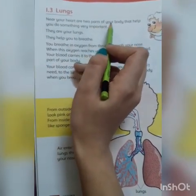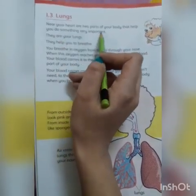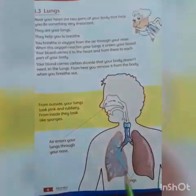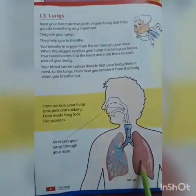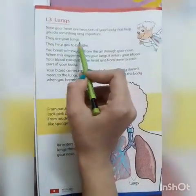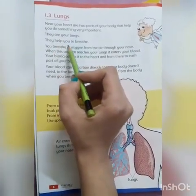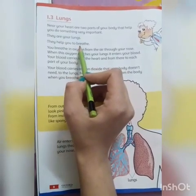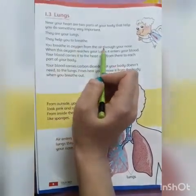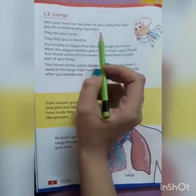Put your fingers here, everyone. Near your heart are two parts of your body that help you to do something very important. They are your lungs. They help you to breathe. You breathe in oxygen from the air through your nose.